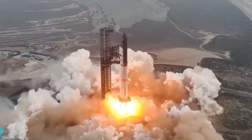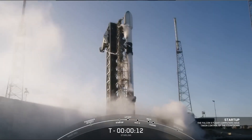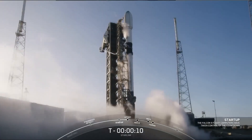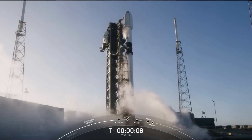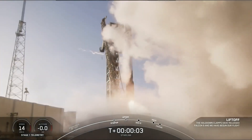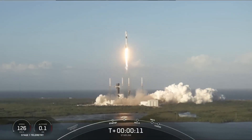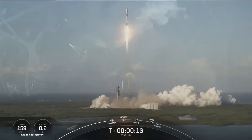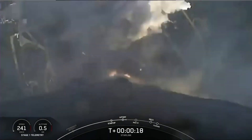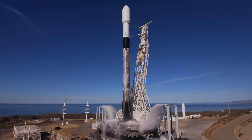In another groundbreaking achievement, SpaceX launched its 100th mission of the year, with a Falcon 9 carrying 23 Starlink satellites from Cape Canaveral. This mission set a new record for SpaceX, surpassing their previous yearly high of 96 launches in 2023. Remarkably, SpaceX followed up with a second Starlink launch from Vandenberg Space Force Base, deploying another 20 satellites just hours later.